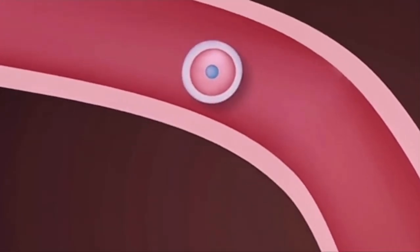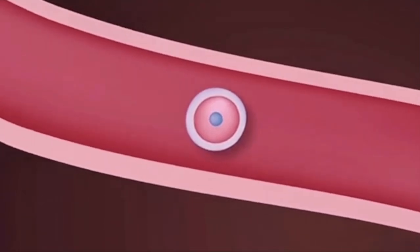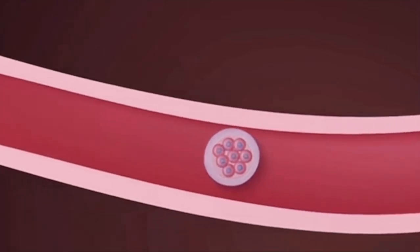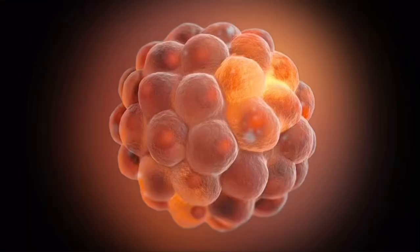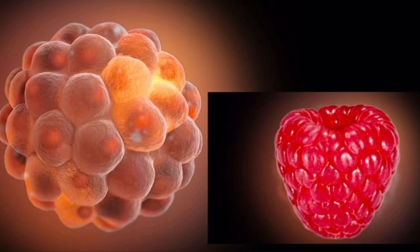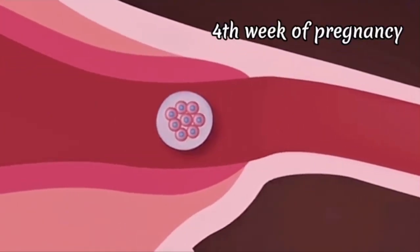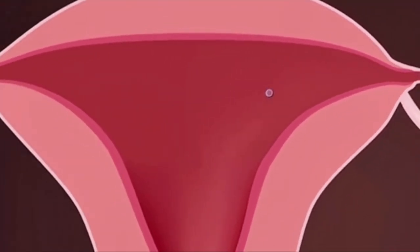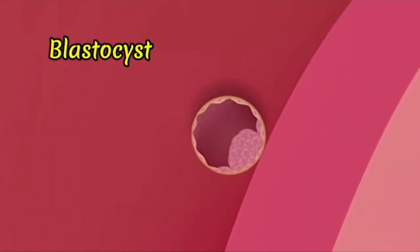The zygote then travels through the fallopian tube down towards the uterus within five days, and begins to divide to form a cluster of cells known as the morula, which looks like a tiny raspberry in appearance. Around the fourth week, once the morula reaches the uterus, it becomes what is known as a blastocyst. About six days after fertilization, this begins to burrow into the uterine lining in a process known as implantation.